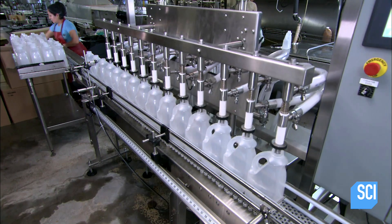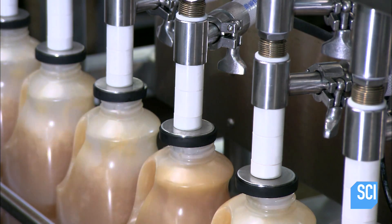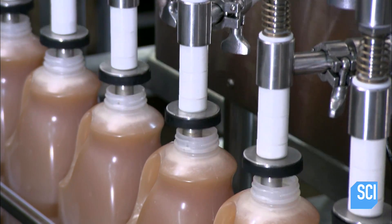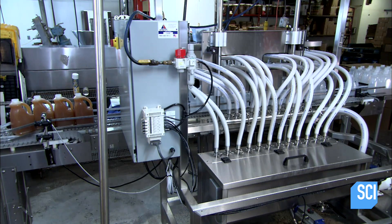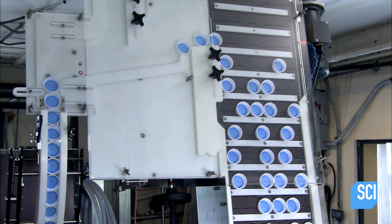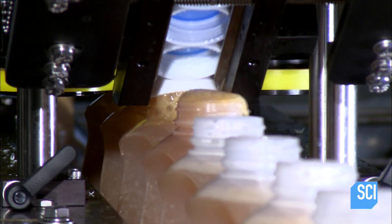It's now ready for bottling. A worker slides plastic jugs into position under nozzles. The nozzles descend and pump the boiling hot apple cider into the jugs, filled to the brim so air can't get inside — as air causes the cider to deteriorate. Next, the conveyor moves the jugs forward to a capping station where plastic caps funnel toward the jugs and land on the rims with perfect timing.